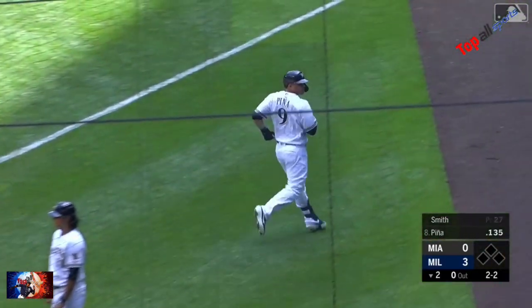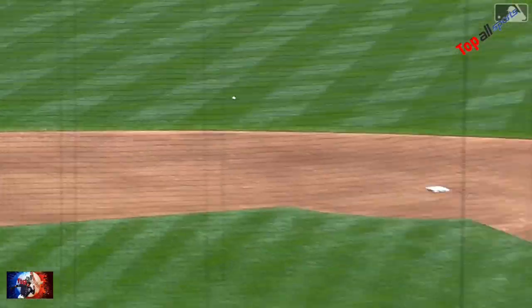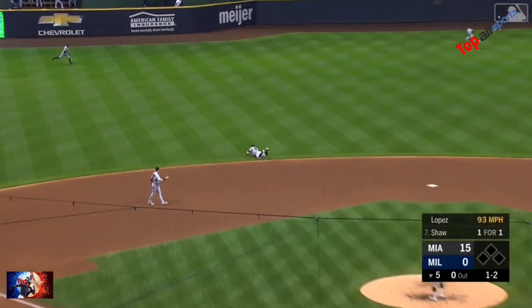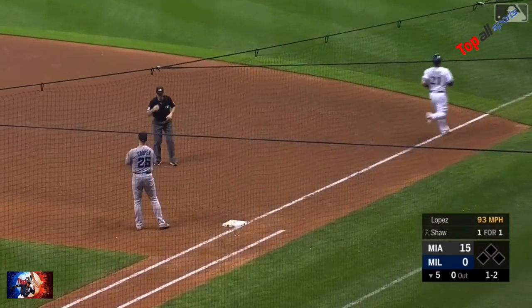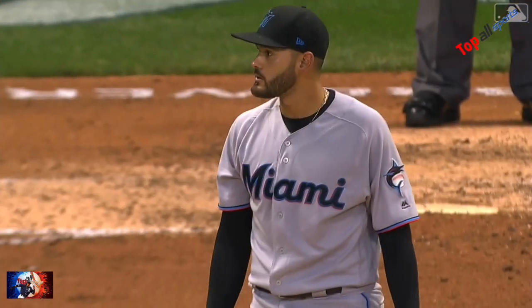Miguel Rojas flashing the leather all three games in this series. Hello, defense! Miggy Rojas — great play. Oh, he gets Travis Shaw. The defense is good tonight too. Are you kidding me? Hey, this is Christmas morning.